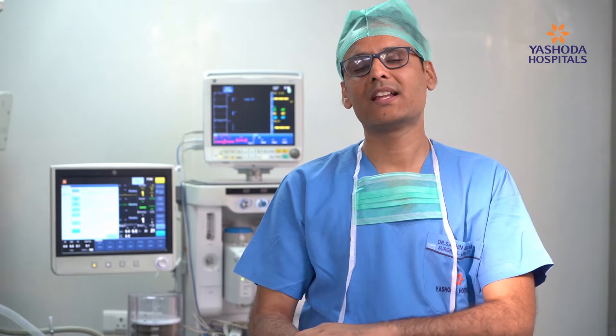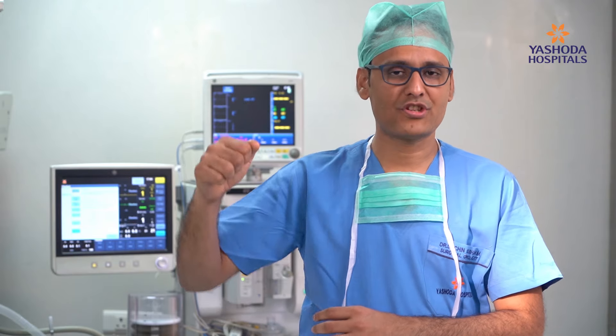There are other supportive therapies available like rehabilitation and physiotherapy. For example, when we do breast cancer surgery, a patient may have lymphedema or swelling of the hand, so we require a good physiotherapist to give exercises. Head and neck cancer patients also require neck exercises.